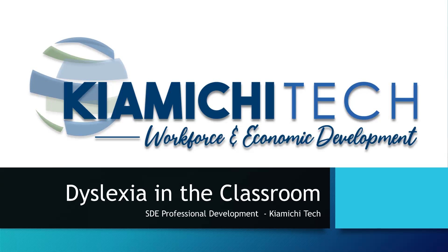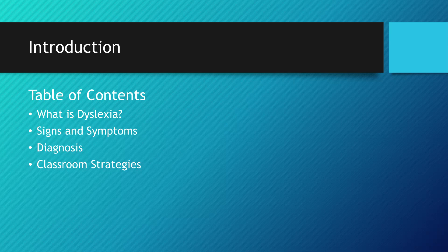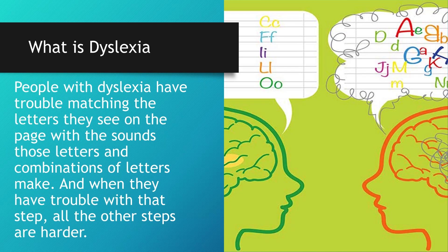Welcome to the professional development course, Dyslexia in the Classroom, brought to you by Kayamichi Tech's Workforce and Economic Development. In this video, we will cover: What is Dyslexia? Signs and Symptoms, Diagnosis, and Classroom Strategies.